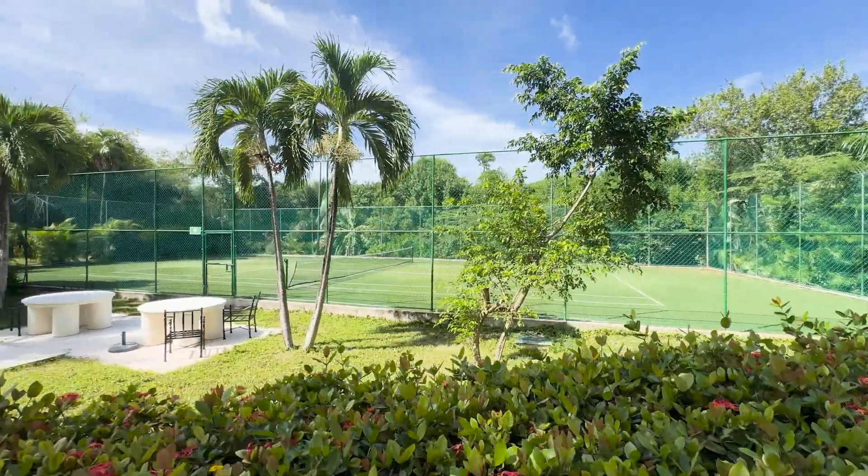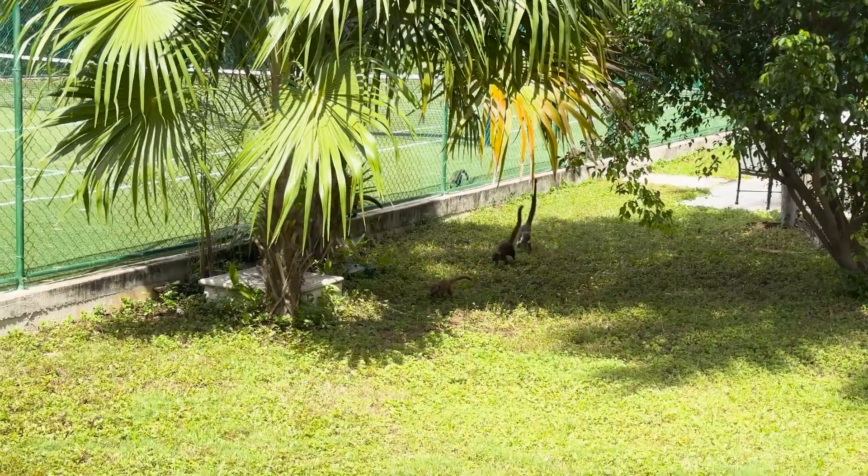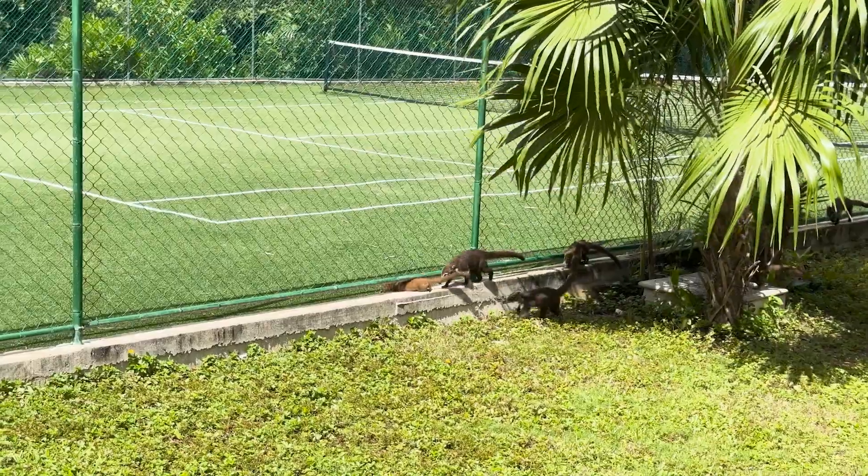I didn't use this, but I think this is a pickleball court — I don't know, you tell me. Also, what are these animals? They were all over the place and were really fun to watch — definitely one of the highlights of staying here.